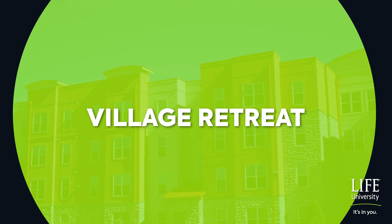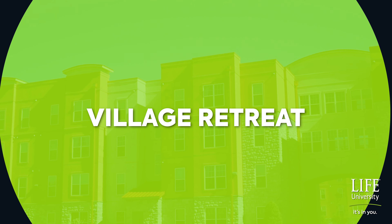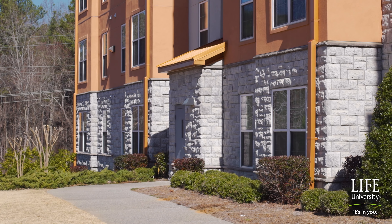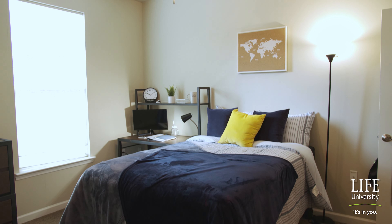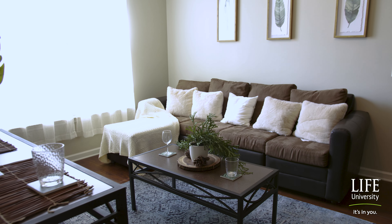Our Housing and Residence Life department aims to create a safe and inclusive community where students feel at home. Our Life's Village Retreat, elite certified student housing facility, is available for upper division students.